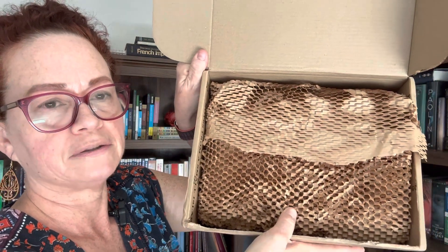So let's get on with it and we'll look at the Folio Society one. Of course they always have their little honeycomb wrap. The Folio Society does such an awesome job and everything here is biodegradable, which I love about it. So let's unwrap this.